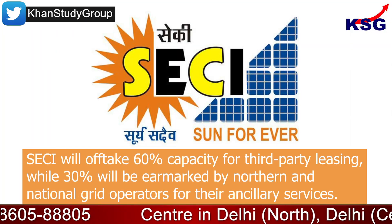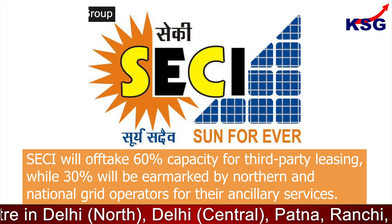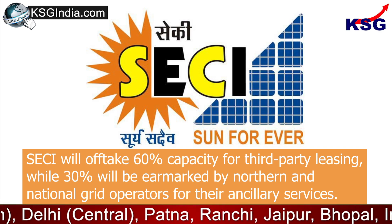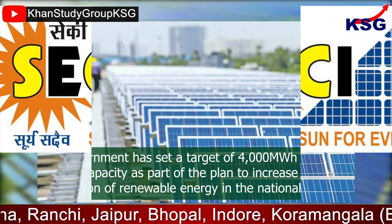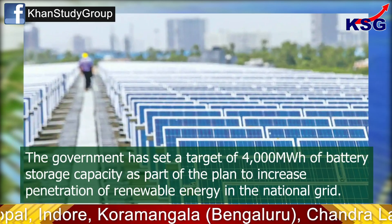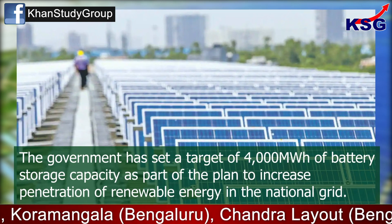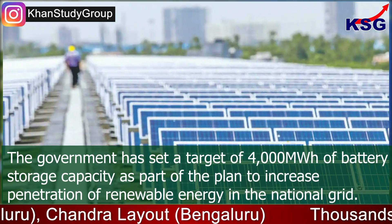SECI will offtake 60% capacity for third-party leasing, while 30% will be earmarked by Northern and National Grid operators for their ancillary services. The government has set a target of 4,000 MW hour of battery storage capacity as part of the plan to increase penetration of renewable energy in the National Grid.